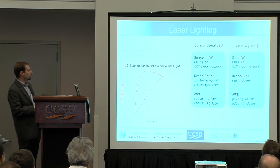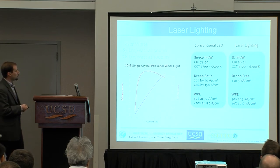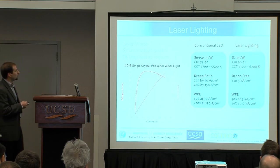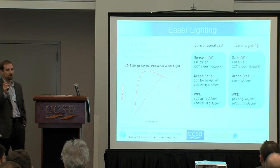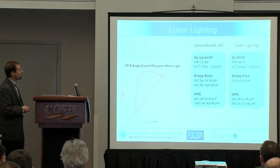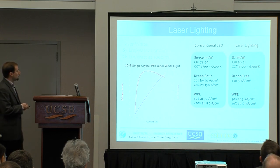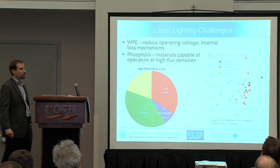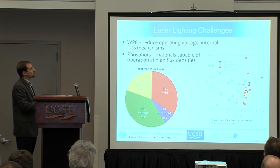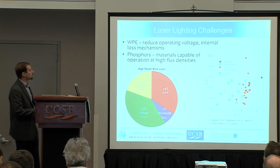We've done some preliminary testing, taking a commercial blue laser and combining it with a single-crystal phosphor plate, already getting pretty decent efficiencies — just under 90 lumens per watt with 500 lumen emission, all from a single diode. CRIs can be pretty close, although there's quite a bit of work to do on the phosphor side. There are still challenges going forward: first is wall plug efficiency, since quite a bit of loss in the laser is due to the high voltage at high current densities. In red systems, 70 percent wall plug efficiency has been achieved, so we don't see a reason why gallium nitride-based devices can't reach that level.